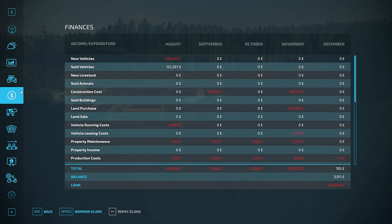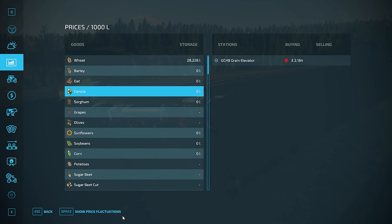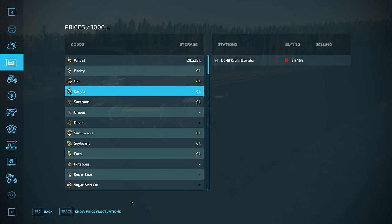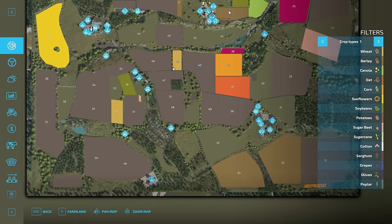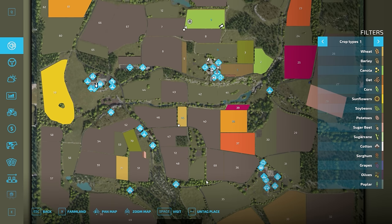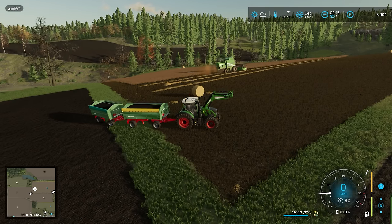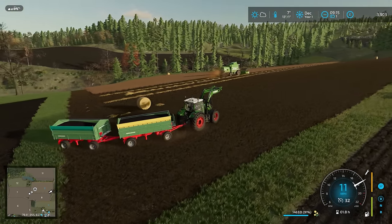We're not quite full, but we are 91% full, so it's probably worth selling if it's not too far to go. The price is coming down — it peaked at 2,198 and it is now 2,164, so we want to get that sold as soon as possible. But that sell point is a long way away, so in that case we're going to have to get a full load — I'm not going to take partial loads all that distance.